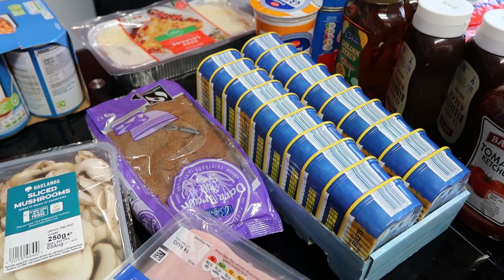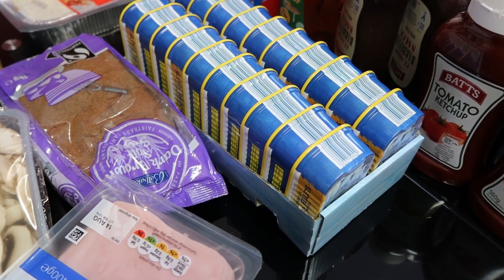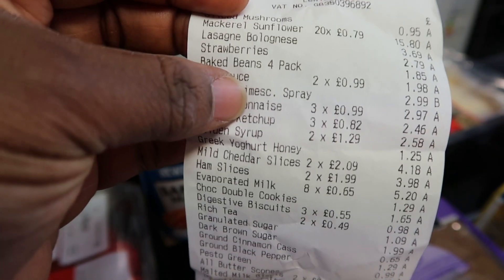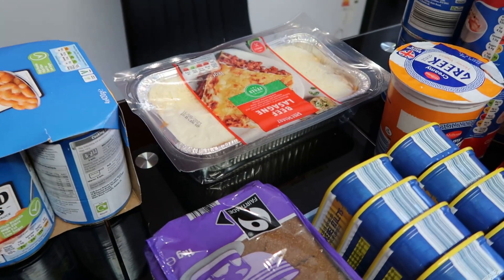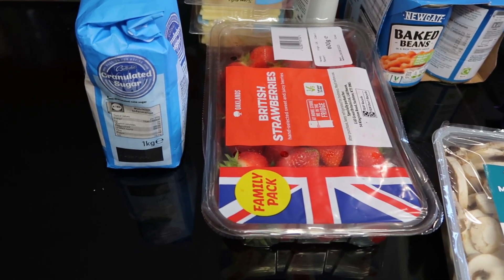What really made me go to Lidl today was this, but I ended up buying other stuff. My crescent flour — 20 is £15.50, one is 79p; there's 20 in the box. I also bought lasagna bolognese — you guys can see it — which is £3.69.